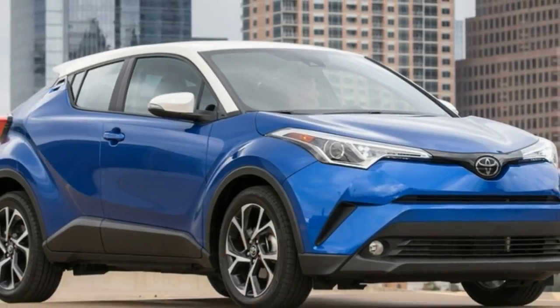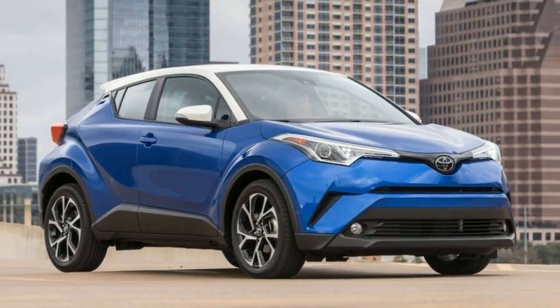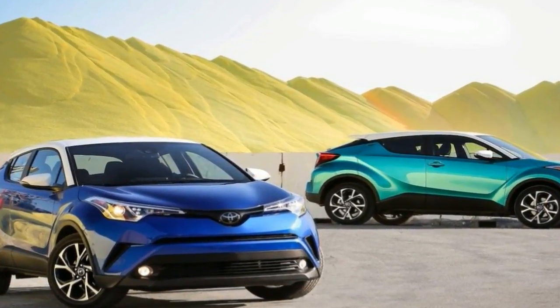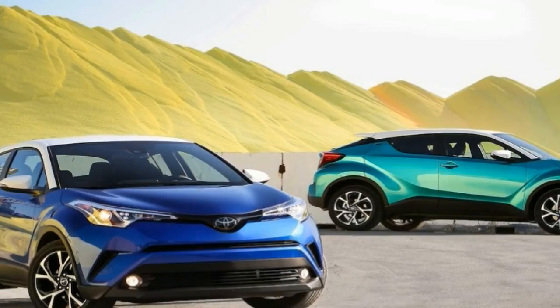Highs: Rapé styling stands out, front seats are pleasant, rides better than you'd expect. Lows: Pathetic CVT-ed drone, not roomy, half-effort electronics.